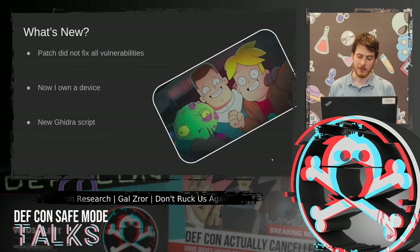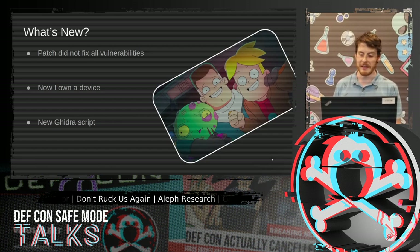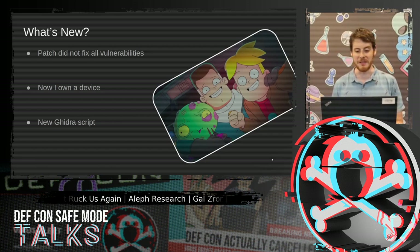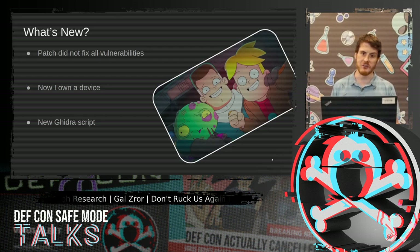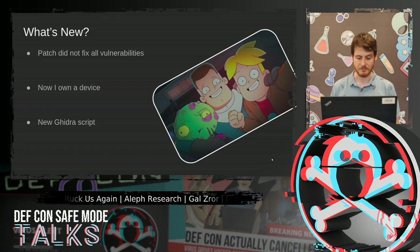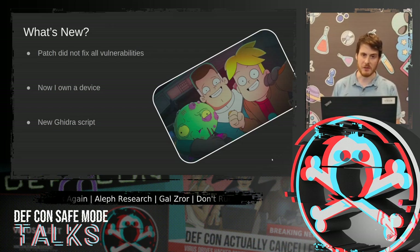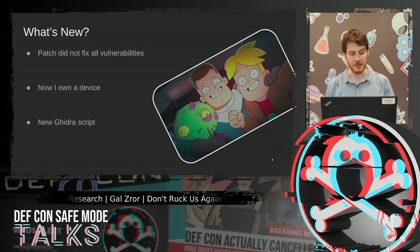So what's new? This research began right after I got Ruckus's patch for my first research. I noticed that they did not fix my vulnerability correctly, so I decided to try and re-enable it. Besides that, my first research was 100% based on device emulation. Now that I bought an actual device, I can try to see if I missed something that I couldn't emulate. But before I begin with the new vulnerabilities, I would like to talk about a new IDA script that I used for this research.